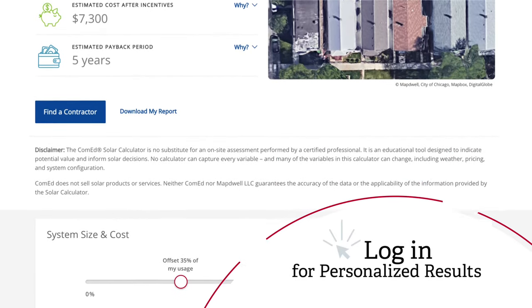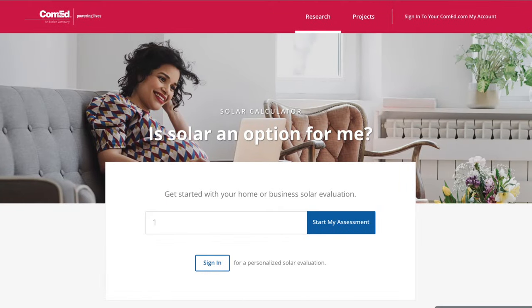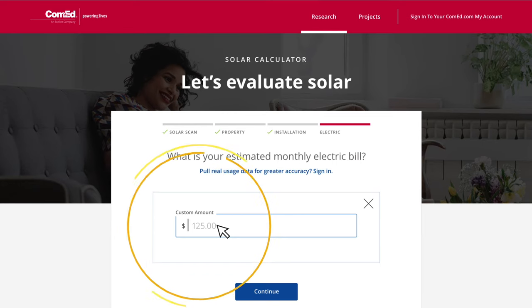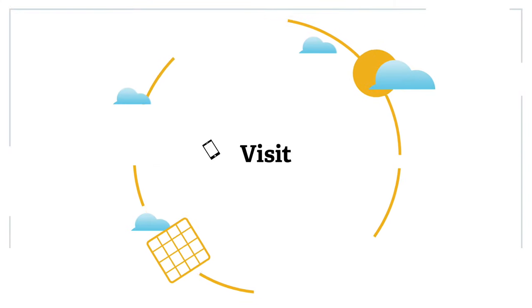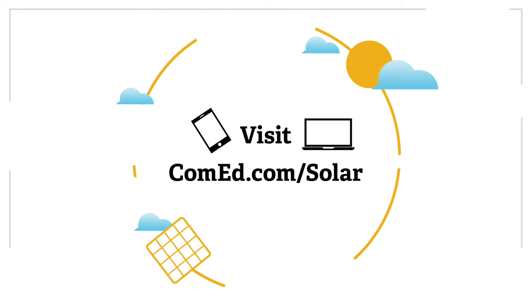If you do not have a ComEd account, log in as a guest and enter your address and the estimated cost of your monthly energy bill. Get started with the Solar Calculator today. Visit ComEd.com/solar.